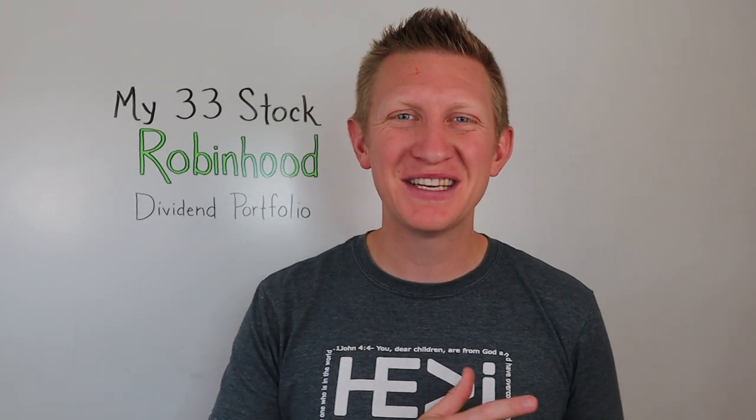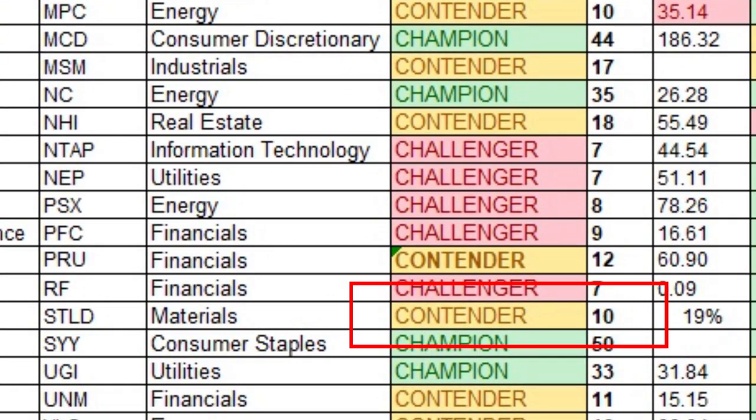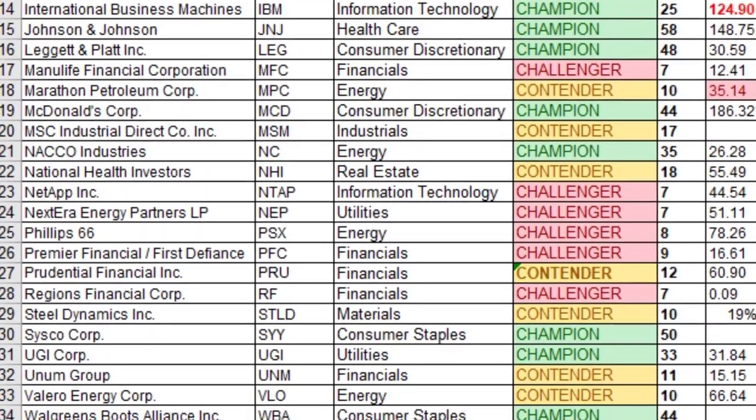Number twenty-seven is Steel Dynamics Incorporated, ticker STLD, in the materials sector — a dividend contender with 10 consecutive years of dividend payments. I own 18.204 shares at an average cost of $27.71 per share, for a yield on cost of 3.61%.